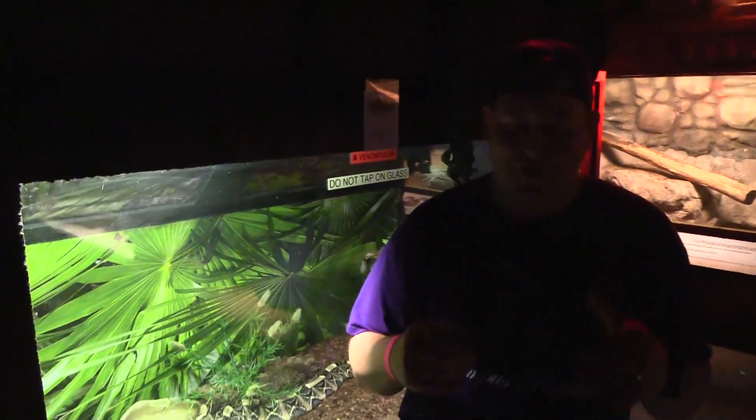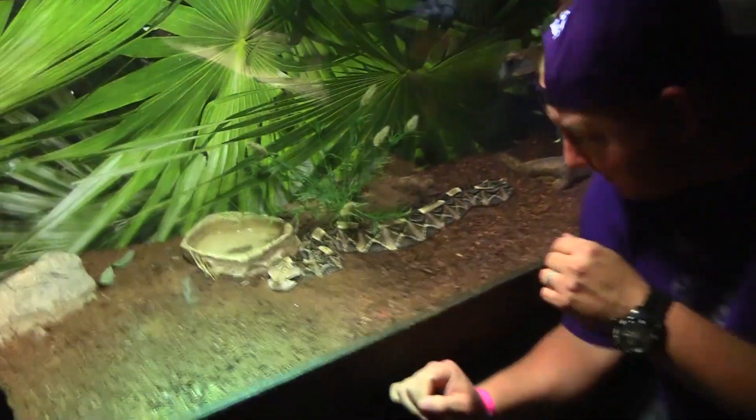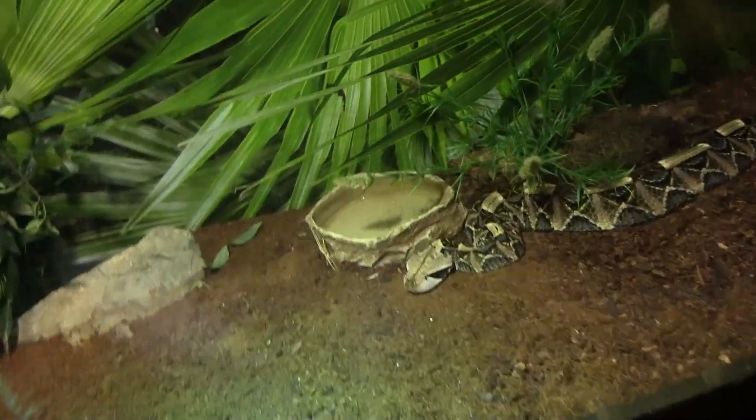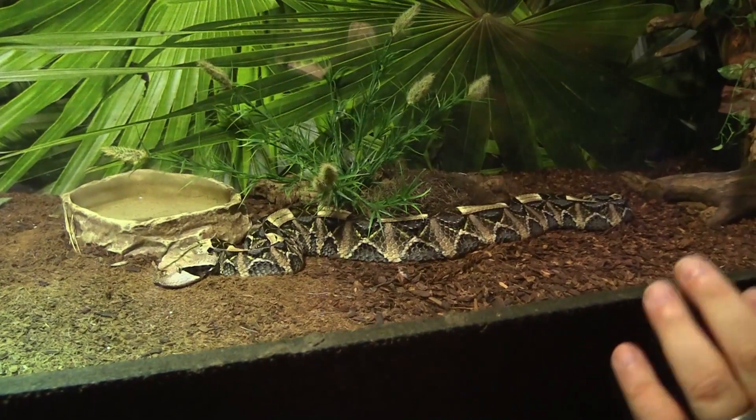This is one of my all-time favorite venomous snakes, and one that Question Girl and Adam and I can't ever keep in the house. Let's get down here and get personal with the Gaboon Viper. I love these. A cord just fell on me — sorry about that.